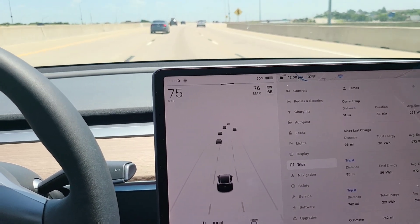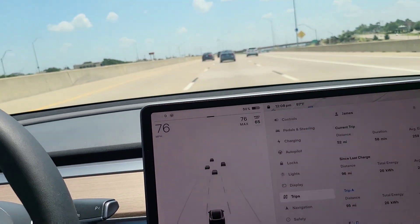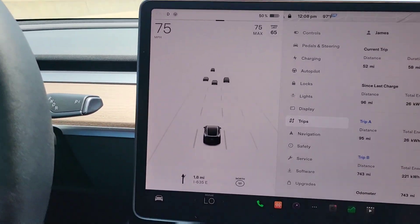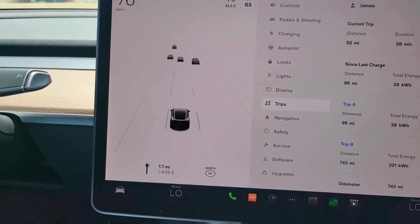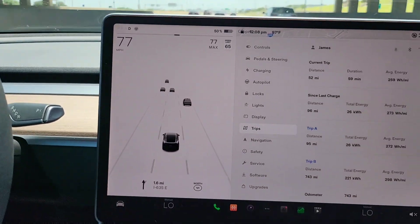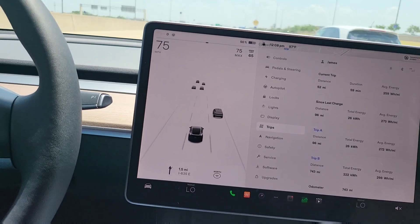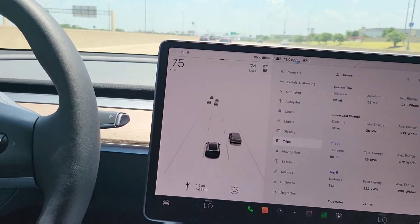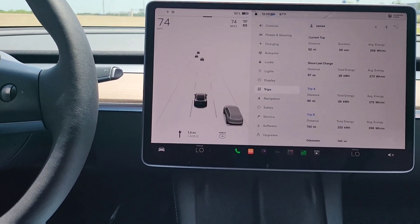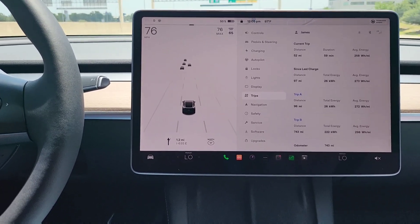We're now at 50% battery, headed to the Colony area — North Dallas. On Trip A we're just at 95 miles. We've been using a lot of air conditioning because it's just hot. This is a very real-world test — you're going to see what the truth is, not people trying to squeeze out the maximum battery. We want people to understand: when your family's in the car and it's hot in the heat of summer, this is what you're going to get. Half the battery right now, about 96 miles.